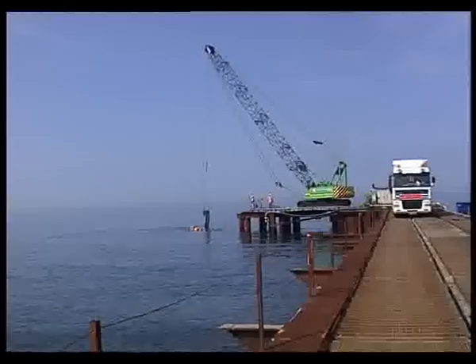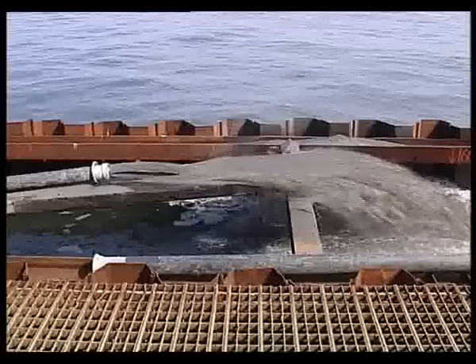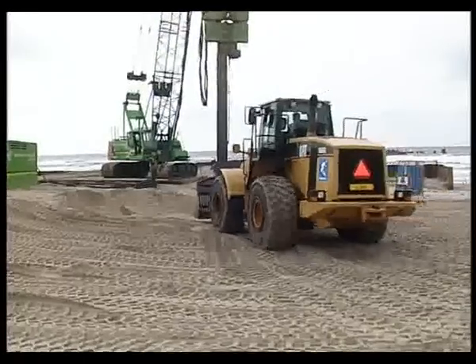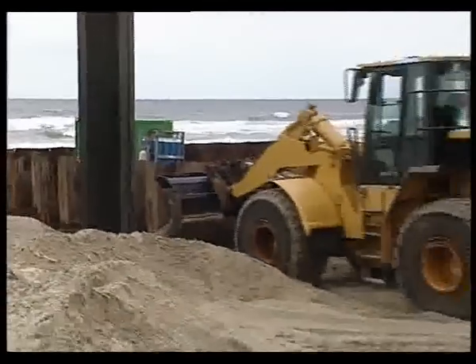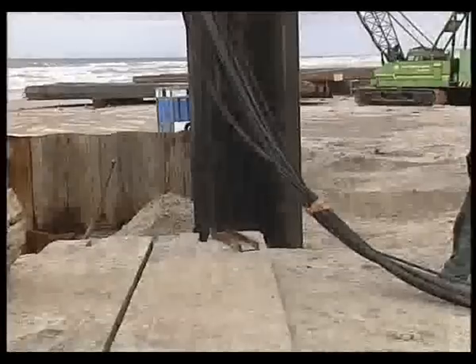Simultaneously with the de-watering of the tie-in cofferdam, backfill of the offshore section of the cofferdam continued. Each reinstatement started with dismantling of the cofferdam.